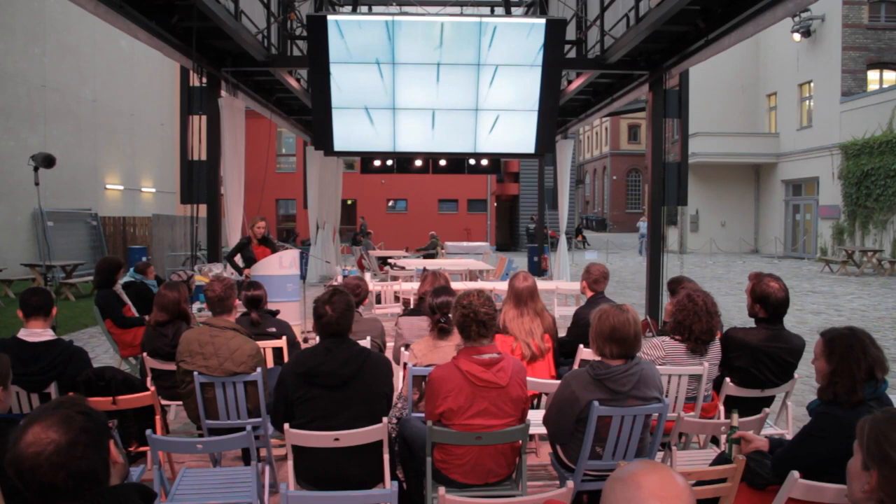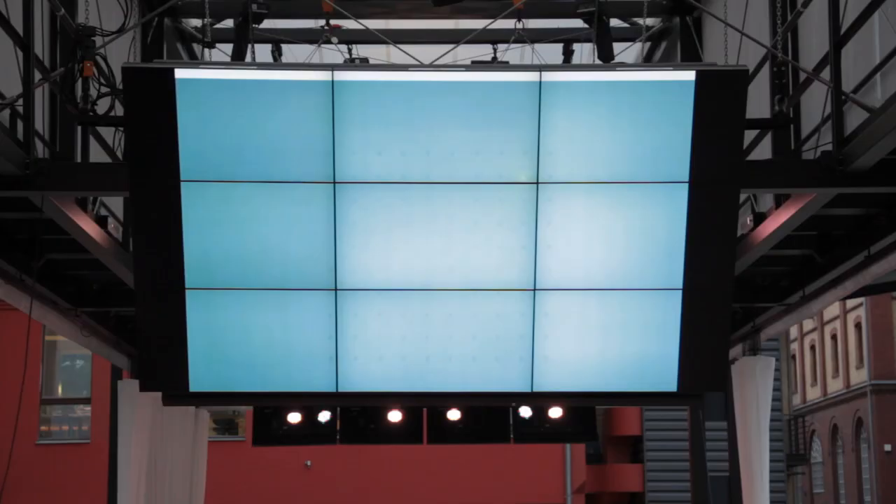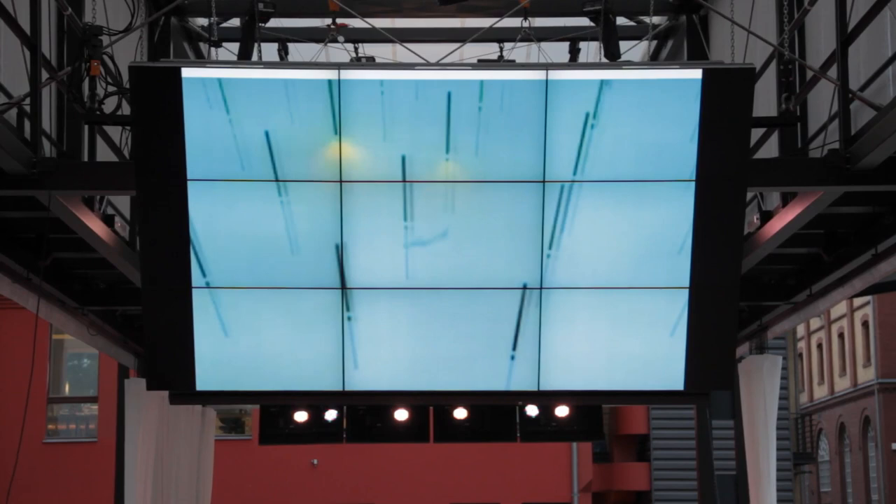This is a project called Amphibious Architecture, done in collaboration with the living architects. It's a series of buoys that float on the East River and the Bronx River. As you can see from the animation, as fish swim underneath, the buoy lights up — it's a low-resolution display of fish presence where the fish leave a trail of lights.